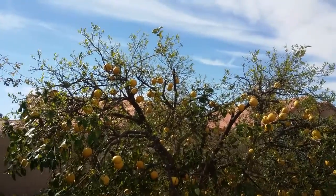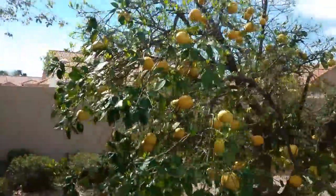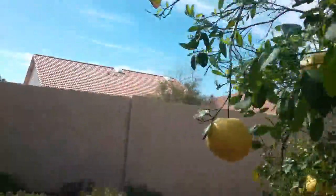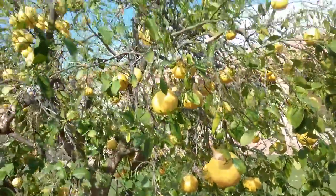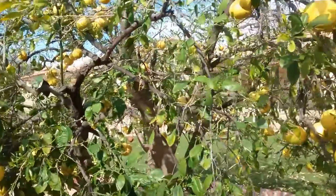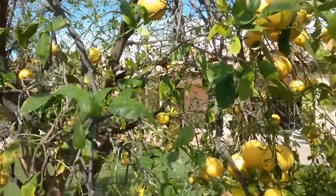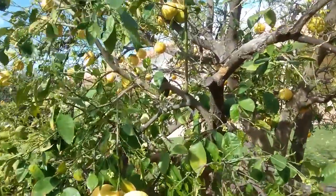Hi, this is Warner with Warner's Tree Surgery. It's February 23rd, 2017 and I'm out looking at a grapefruit tree today in Mesa, and this is kind of the tail end of the story on these trees.